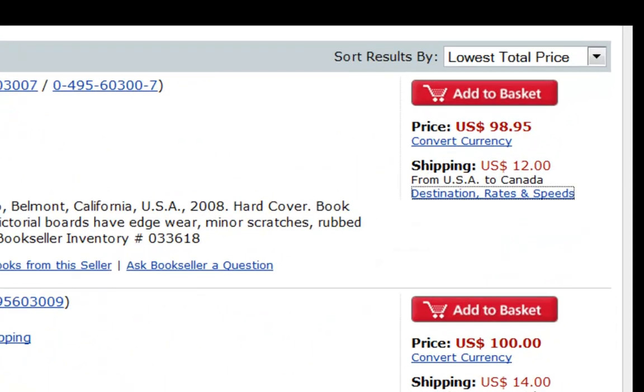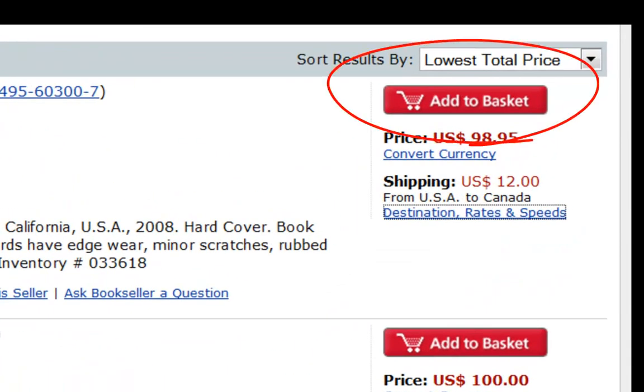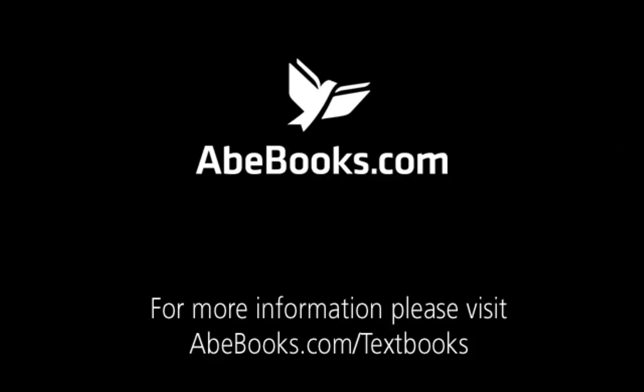Once you have chosen your book, click Add to Basket. Now you can continue to shop for other books or proceed to checkout. Finding books on A-Books is cheap, fast, and easy. Thank you for watching and enjoy shopping on A-Books.